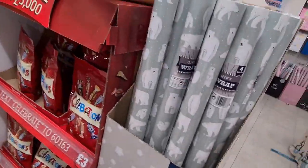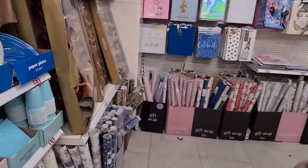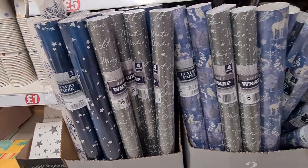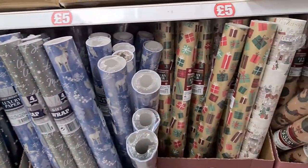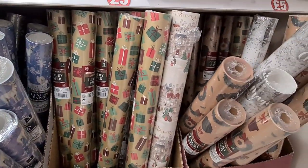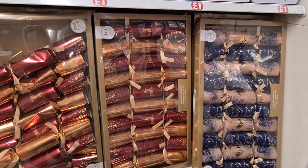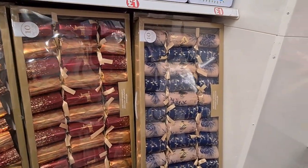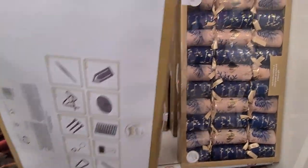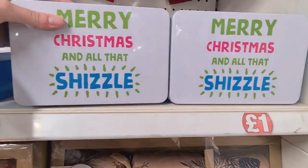In my last Poundland video they didn't have a good selection of gift wrap but they do this time. They've got the polar bears for a pound and they also had this huge selection of wrapping paper. I really liked the blue one and the grey one — these were all a pound too. The brown one was quite cute with the parcels on it, and they had a more traditional white one — all a pound. They also had these beautiful luxury crackers for £5, which look quite premium and good value. I also noticed this super cute tin that says Merry Christmas — that was only a pound.